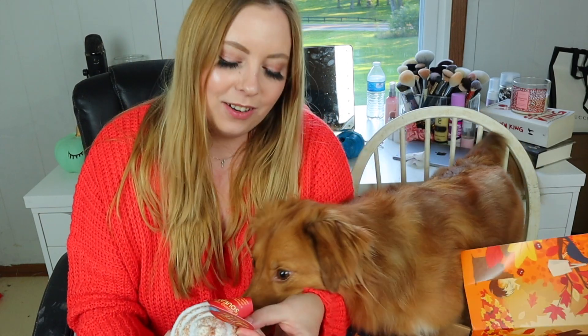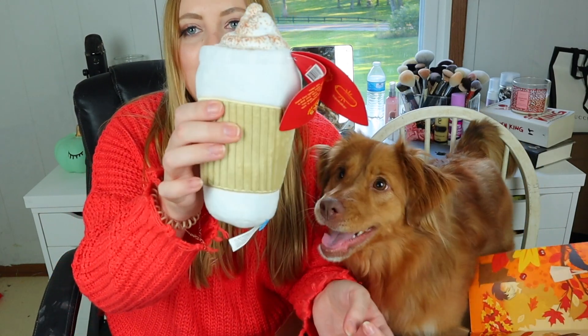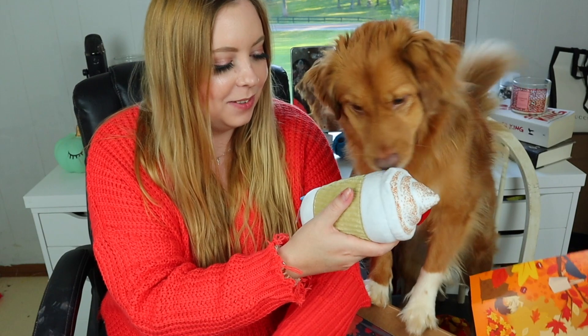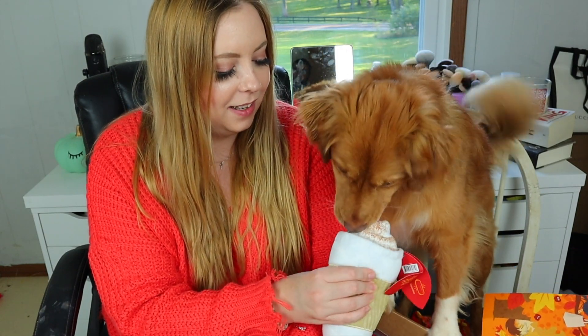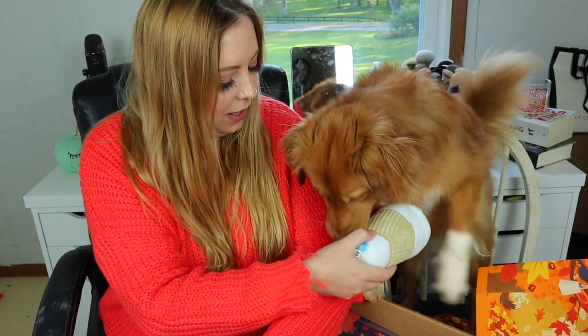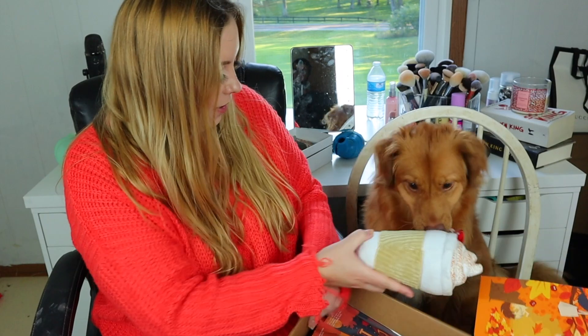Next up — oh this one's interesting. Puppy Spice Latte, which is so cute. Crazy crinkle and squeaker. How cute is that? Oh she likes this one! You want this one? Here, grab it by the latte. Okay there you go.